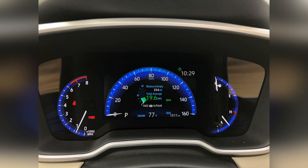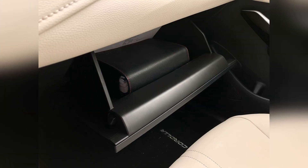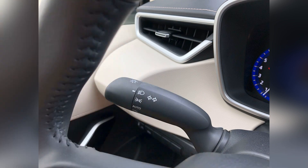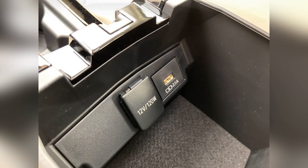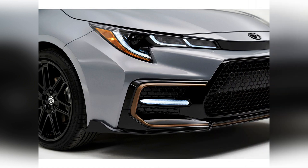The Toyota Corolla sedan has 13.1 cubic feet of trunk space, which is a bit smaller than average for the compact car class. A load of groceries or a few carry-on suitcases will fit just fine, though bulkier items will require folding down the rear seats. The Corolla hatchback has a roomier 17.8 cubic feet of space, big enough to accommodate a bike or a few bags of mulch with the rear seats folded.